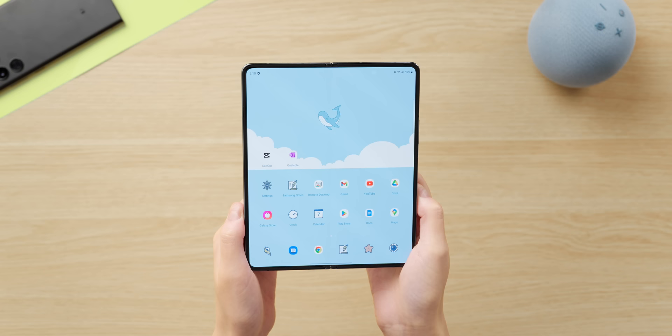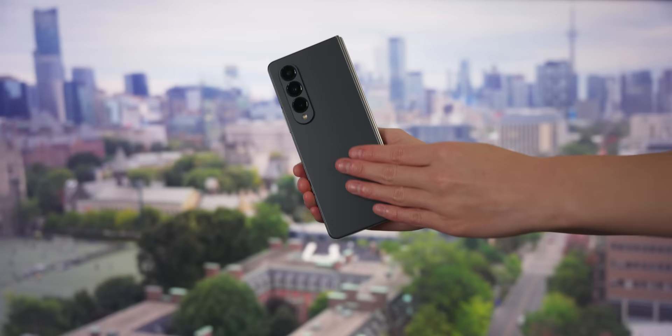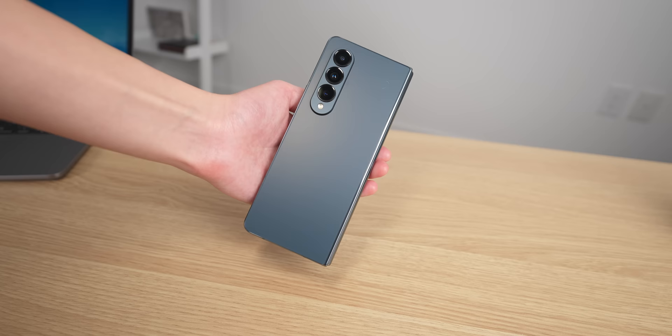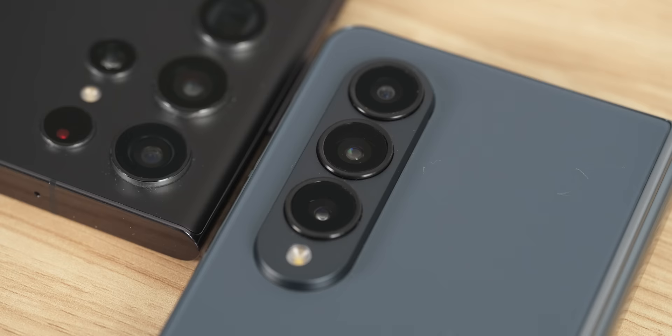You can have a completely different setup on the cover and the main screen, including different wallpapers, which I like because I can set up each screen based on which apps I use more often. The overall design of the Fold is very minimal — the back is matte and doesn't catch too many fingerprints. This one is a new gray-green color and I think it looks really pretty, and the aluminum frame matches the color too. The camera bump is definitely not small, but it's still smaller than on the S22 Ultra.